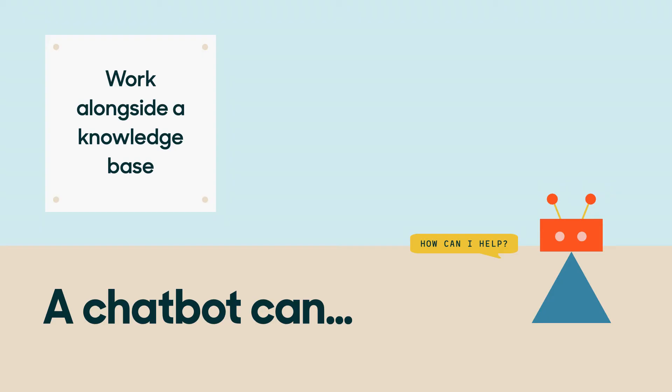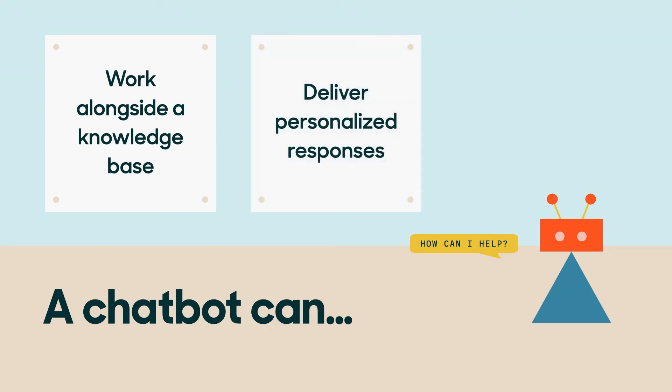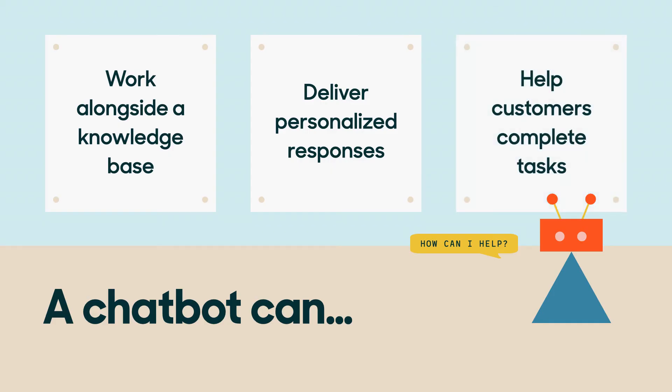If Bob is wondering about an airline's cancellation policy before he books his flight to the Bermuda Triangle, a bot can serve him the right information. With access to business and customer data, chatbots can deliver personalized responses and automate cross-sell and upsell activities. A bot can tell Bob which flights are available on his new travel date and whether he's eligible for a discount if he upgrades to first class.